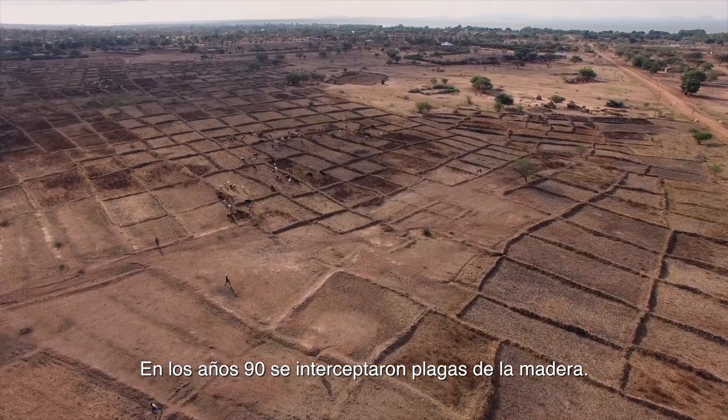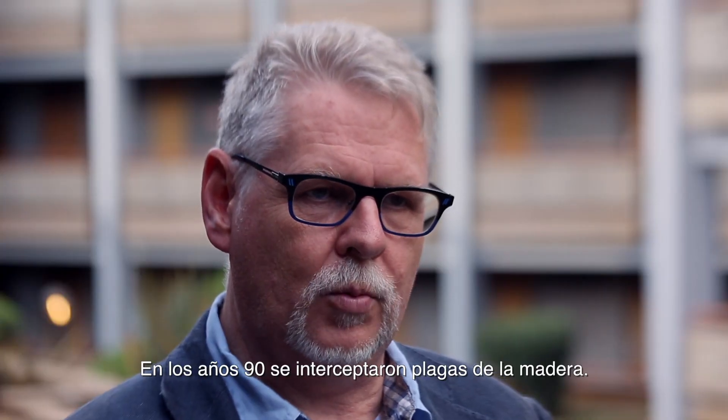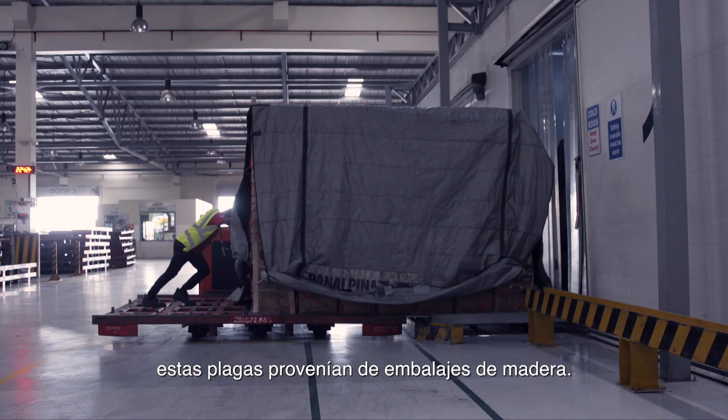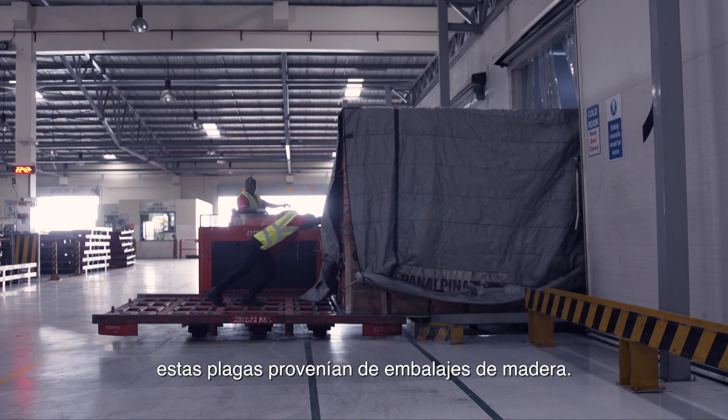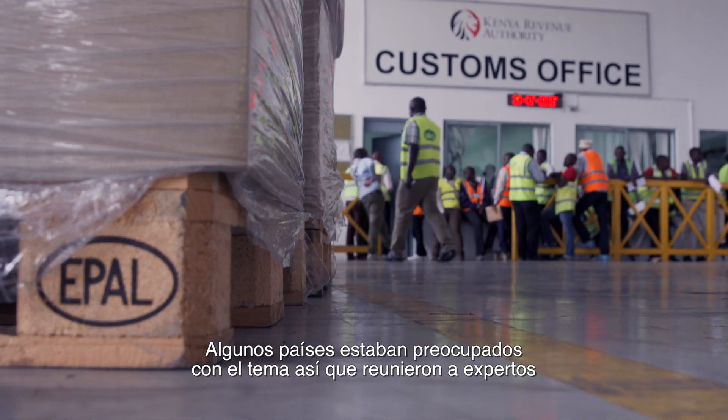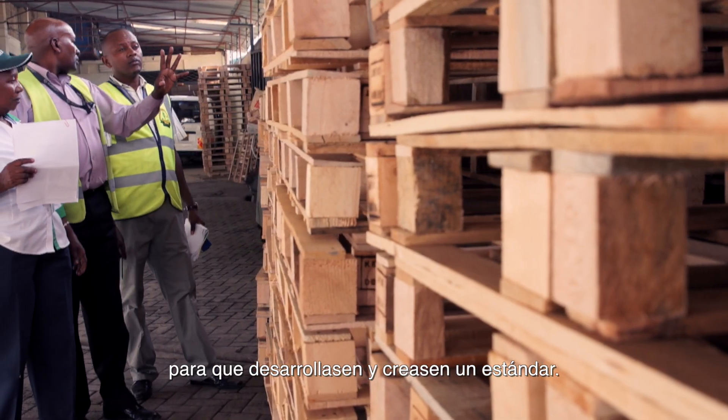In the 1990s there were interceptions of some wood boring pests. Through surveillance efforts, it was determined that these pests were coming in wood packaging material. Countries were concerned, so experts were gathered together to develop and draft a standard.